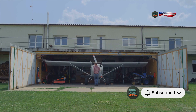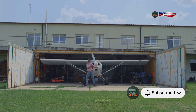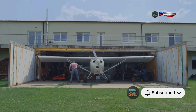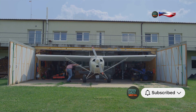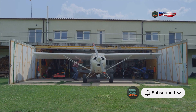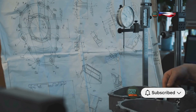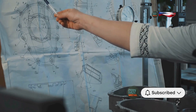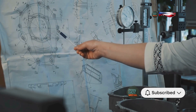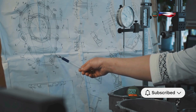Beatrice Schilling's story is a reminder that brilliance can come from unexpected places. Born in 1909, she grew up in a time when women were rarely seen in engineering roles. Yet her passion for mechanics and engineering was evident from a young age. She pursued her interests relentlessly, earning a degree in electrical engineering from the University of Manchester. During World War II, her expertise became invaluable. It reminds us that innovation is often driven by passion, by a refusal to accept the limitations set by others. Her most notable contribution was her work on the Rolls-Royce Merlin engine used in the Spitfire aircraft — the engine had a critical flaw that caused it to stall during certain maneuvers, a potentially deadly issue for pilots.